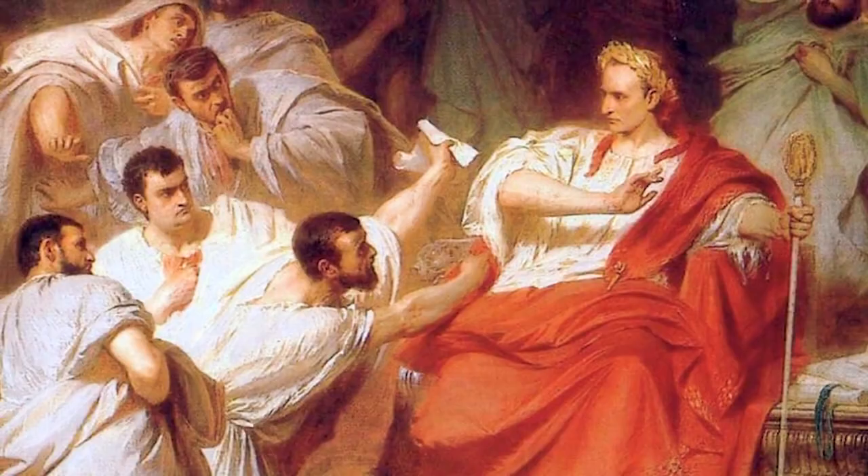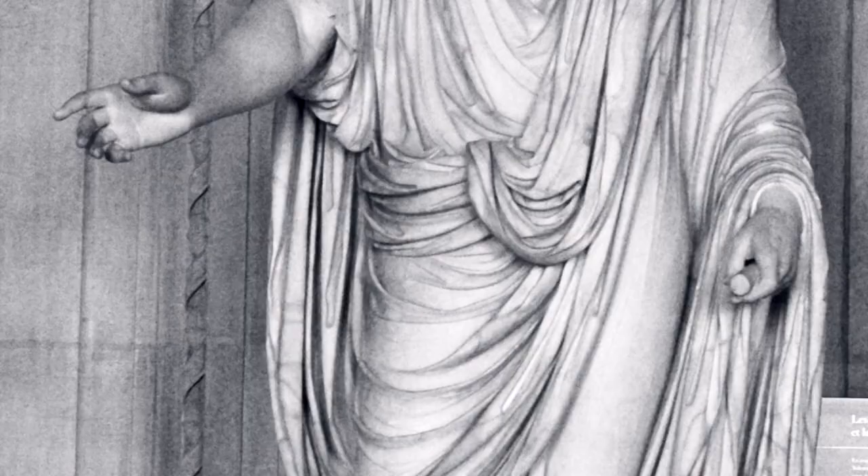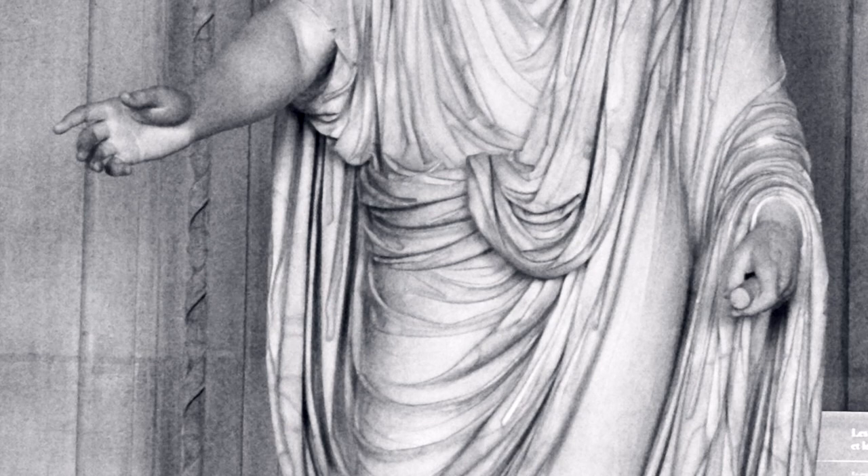The toga was reserved for Roman citizens only. The most iconic piece of Roman clothing, the toga virilis, may have originated as a simple, practical working garment and blanket for peasants and herdsmen. Translating to the toga of manhood, the toga was essentially a large woolen blanket that was draped over the body, leaving one arm free.